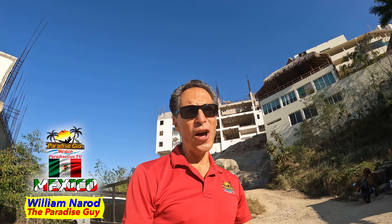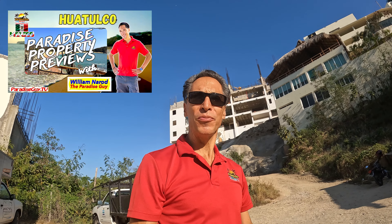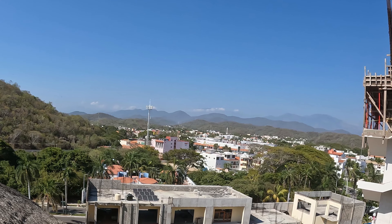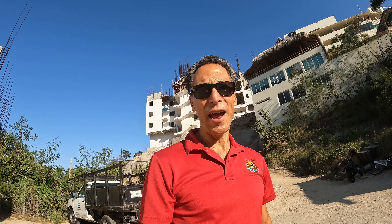Hey everybody, it's William Nayrod here, The Paradise Guy. I'd like to welcome you to another edition of Paradise Property Reviews. Thank you so much for joining me. Today we're here at Biaya, an incredible development that's way up on that hill. You can imagine what the views look like from up there — mountains and the ocean is what I've heard. But you're going to come along with me. We're going to go up in this complex and I'm going to show you everything that this place has to offer. So stay tuned.